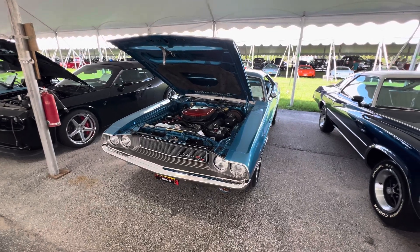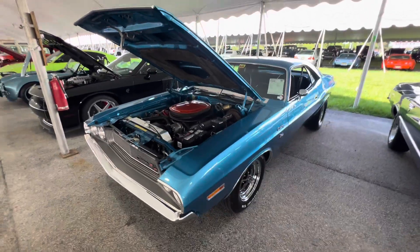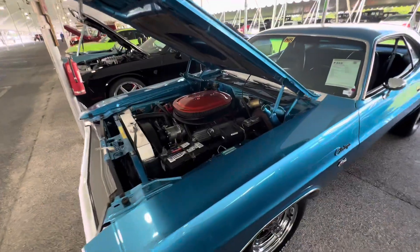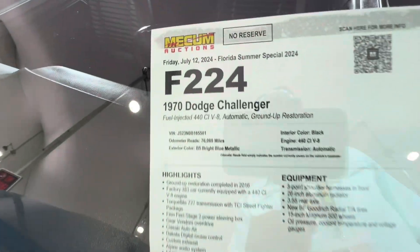Good morning, Muscle Car Corner here at Mecham Summer Show 2024, bringing you a beautiful '70 Challenger RT. It was a 383 car and somebody put a 440 in it — no harm, no foul there. It's kind of a resto-mod somewhat.